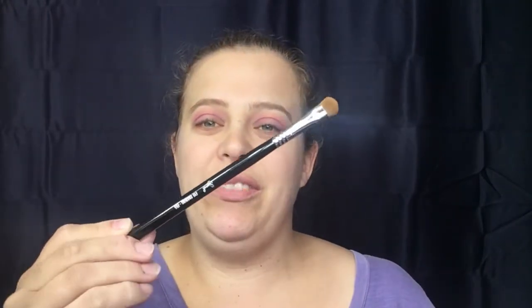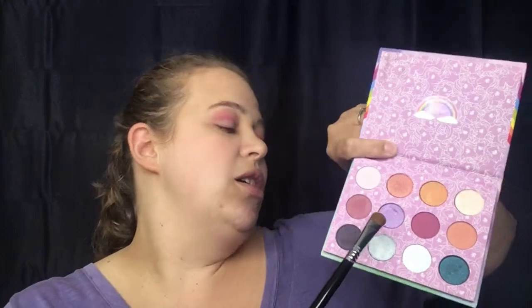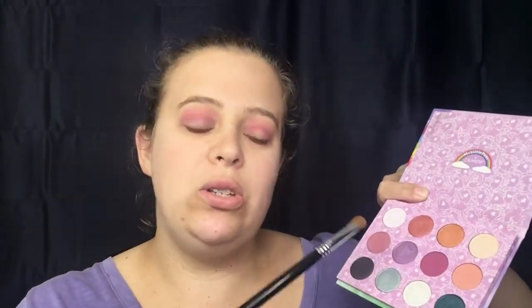Next I grabbed a shader eye shading brush, my E55 from Sigma. We are going to go into this color right here — it is Sky Dancer — and we are going to create a halo eye, so we're going to do the outer corner and the inner corner.